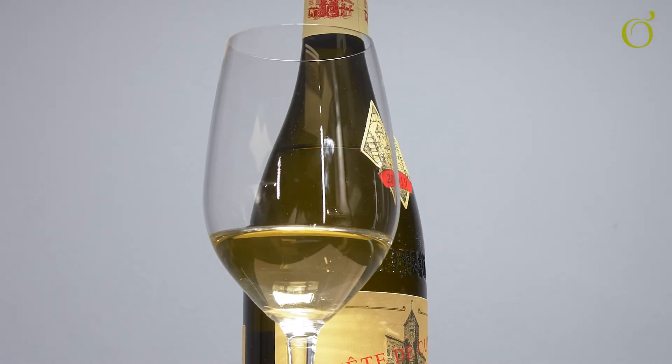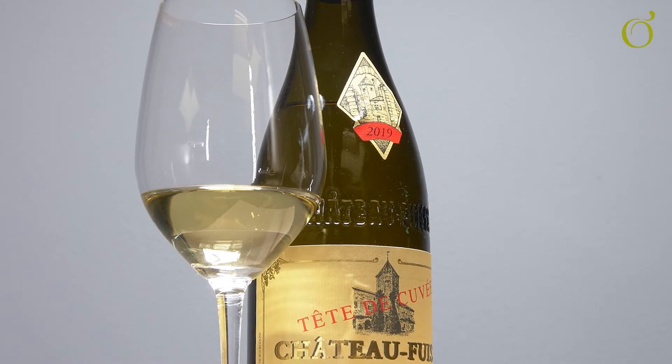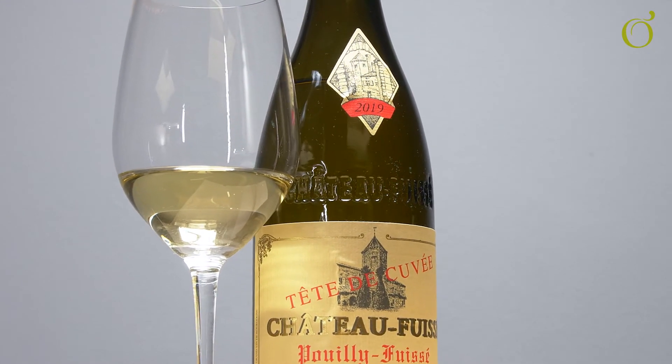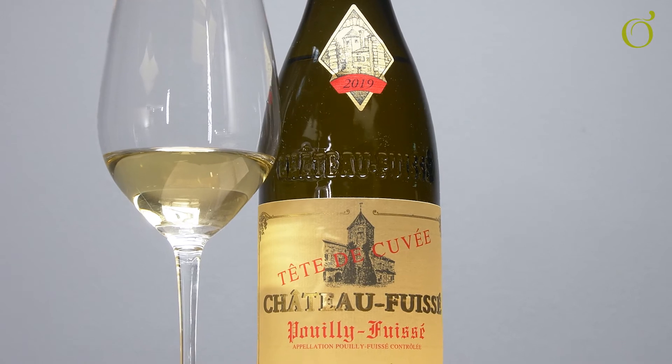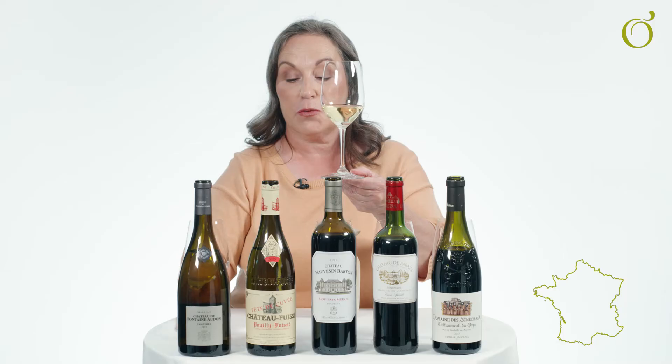My next classic French wine to try is 100% Chardonnay from Burgundy — from Puy Fousey, in fact Château Puy Fousey. You can probably see it's a slightly richer colour because this wine has actually had a bit of oak ageing.